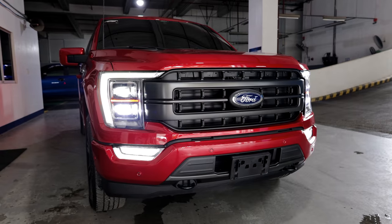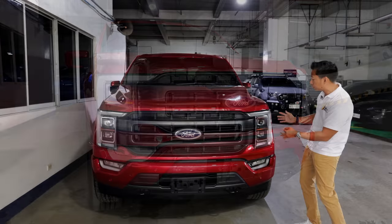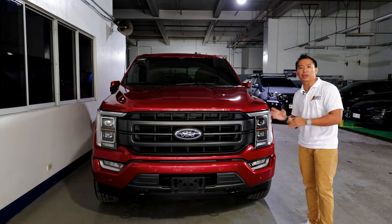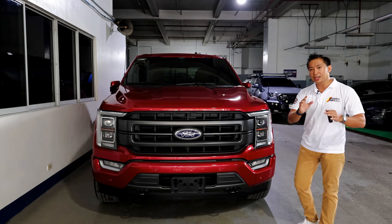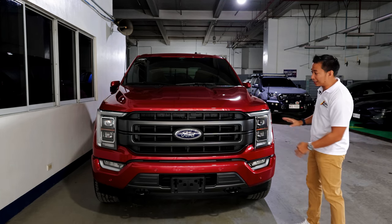The headlight housings themselves have been completely redesigned with a more traditional candy bar layout, coming from the previous C or E layout of the previous generation. Let me know in the comments below what you think about this redesigned headlight housing shape.